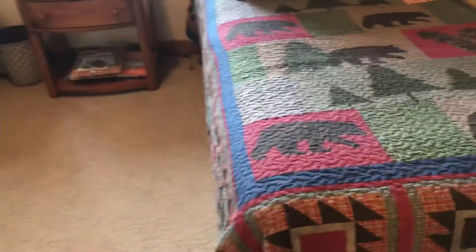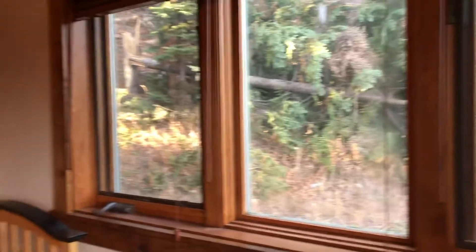This is the second bedroom on this level, so the third bedroom that we're seeing in this video. There are windows on two sides here, which is kind of nice. Closet.